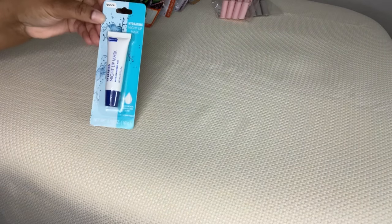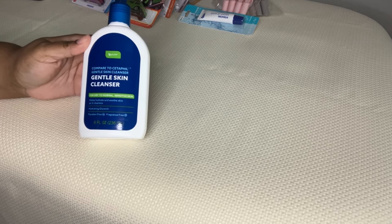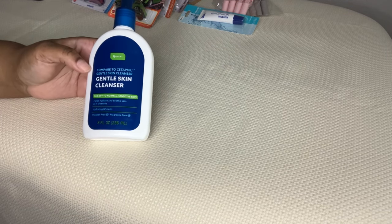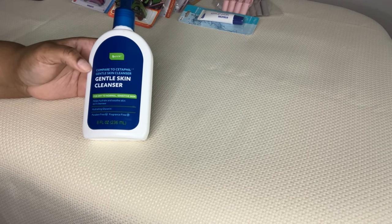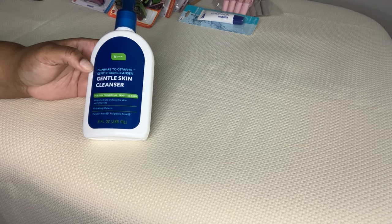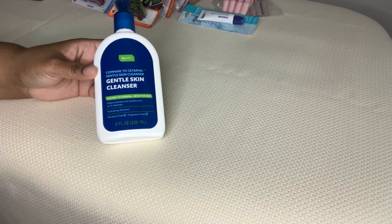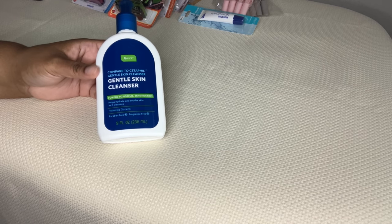Then a couple of repurchases. I got another night lip mask because I told you guys this stuff is bomb. I also want to give you a small review on this - I got it last summer. This is compared to Cetaphil, the Gentle Skin Cleanser, for dry to normal skin. This is the only thing that has cleared up my cheeks and blemishes. I was having some texture problems and hyperpigmentation and I've only been using this for a week and it is fantastic. So I picked up two more bottles.